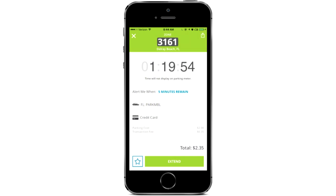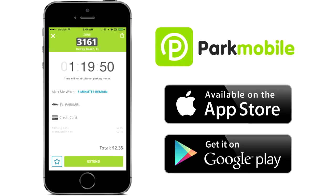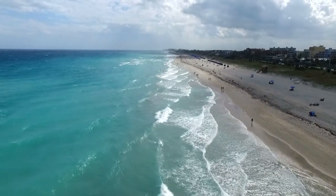You can also pay with your mobile device by using the Park Mobile app, available at Google Play and the App Store. For those with proper handicap tags, parking is free for up to four hours in any location.